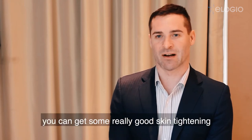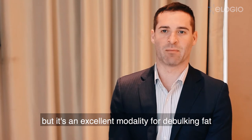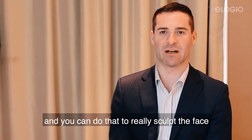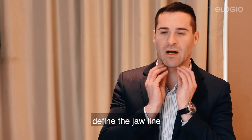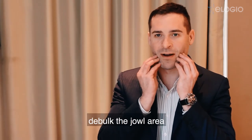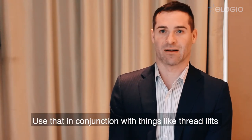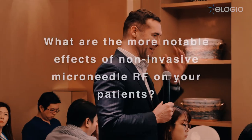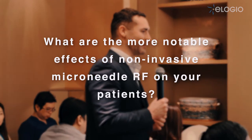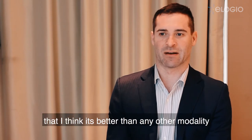That's where I'd use it around the eye. When you're looking at the lower face, it's the same — you can get some really good skin tightening of the lower face, but it's an excellent modality for debulking fat. You can do that to really sculpt a face; you can treat the under-chin area to define the jawline, debulk the jowl area, and tighten the skin around as well.